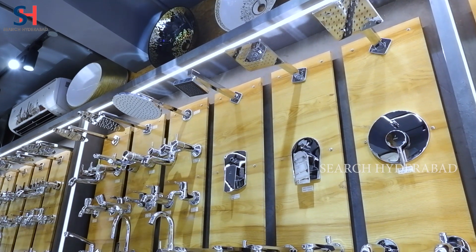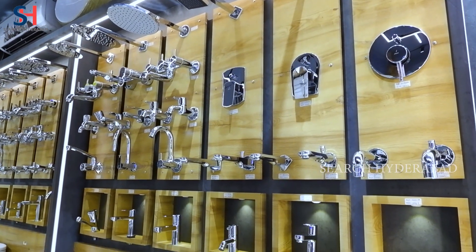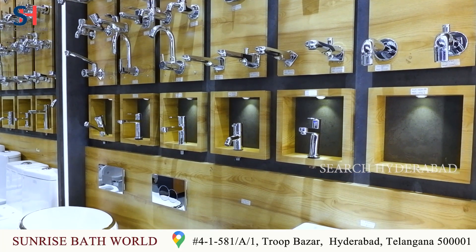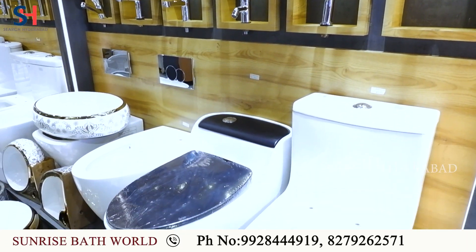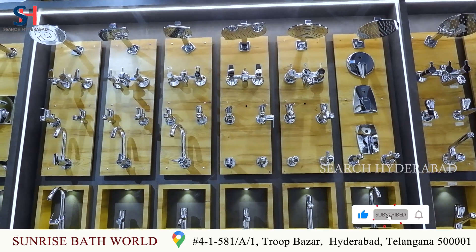This is Jaguar Company. In Jaguar you have a divator set, plate, spout, hand showers, showers, wall mount, and single piece — all items available in Jaguar.